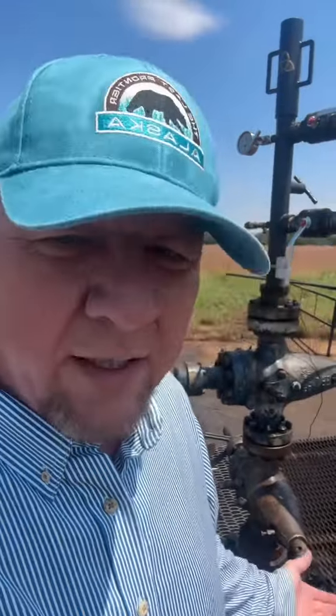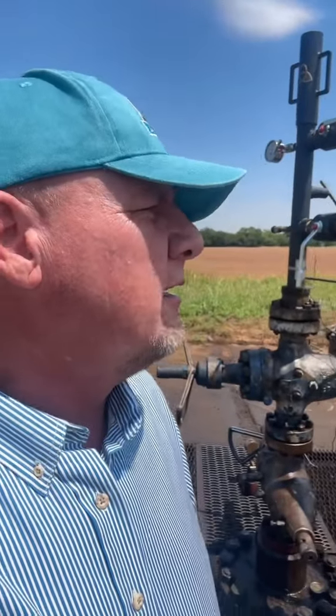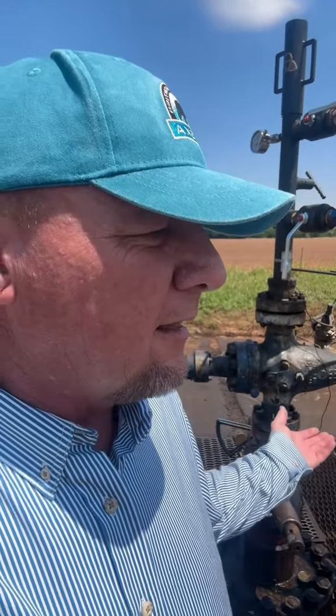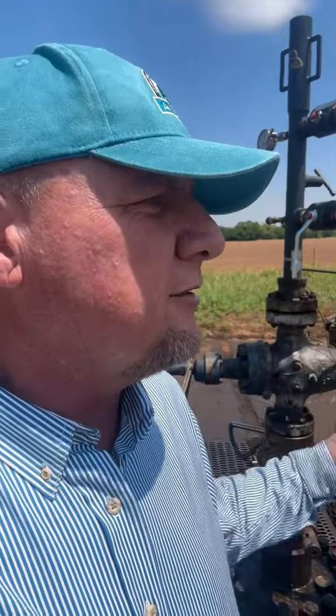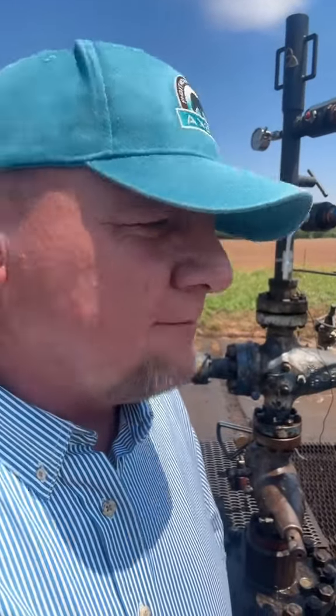The great thing about this well is we paid nothing for it — we got paid to work on it and we own 50% of it. We took a well that was going to be plugged, and now this well is going to produce natural gas for another 20 or 30 years because there are several more zones up hole to tap into. This well still has a lot of life in it — that is our business model, that's how we operate.